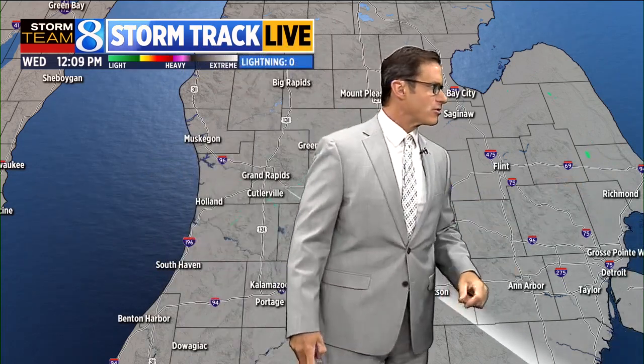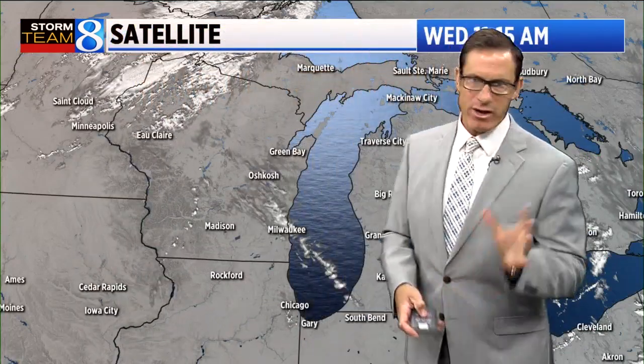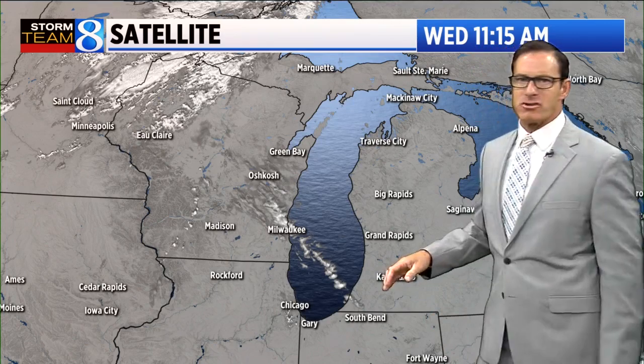There's only one lone shower out there, just in the extreme eastern portion of lower Michigan, right around the Thumb area and kind of no man's land. I think we're going to stay drier today compared to yesterday, even though yesterday we only had about 30% aerial coverage in some of those showers.